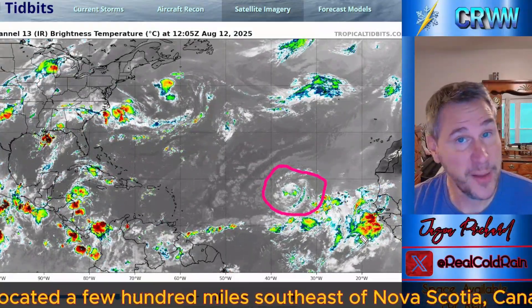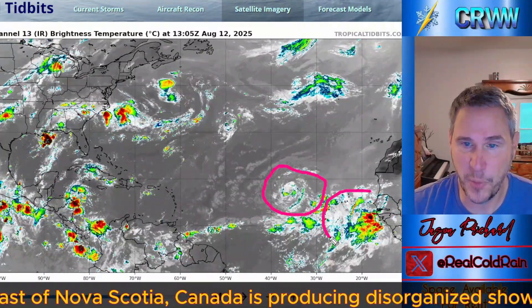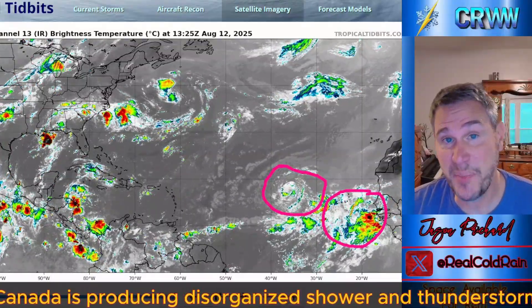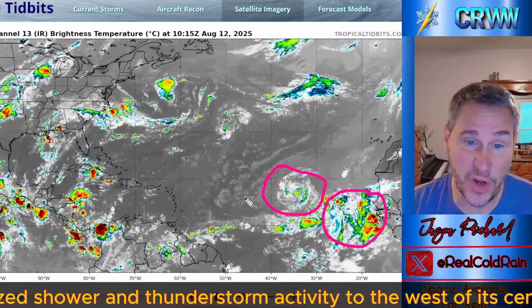I would probably not stay put for anything more than a Category 2 storm. Anyway, there's a hurricane — or soon-to-be hurricane — Erin out here; you can see that very well. There is another wave moving off the coast of Africa, and if you could see back to the east you'd see lots of tropical waves set to move off over the next 10 days, so we're going to have a lot to watch.